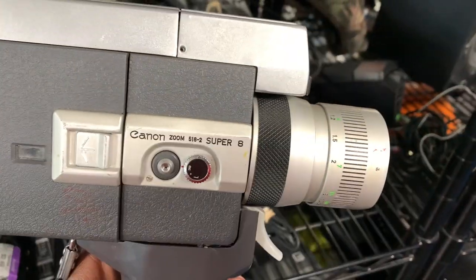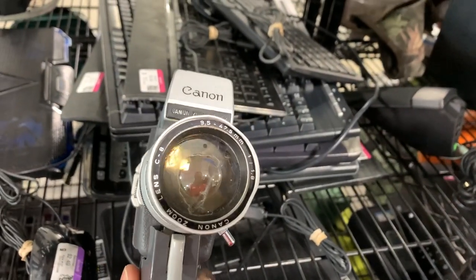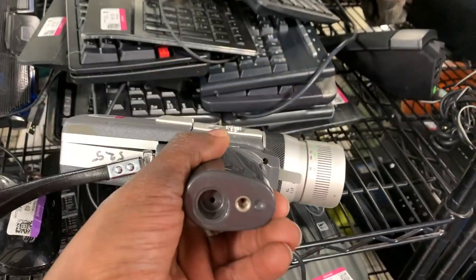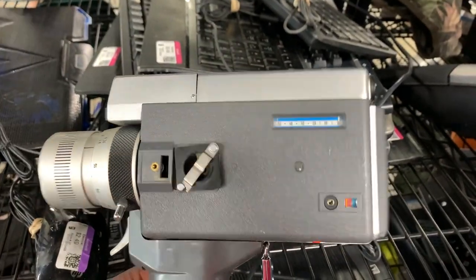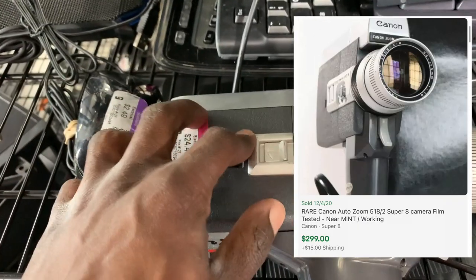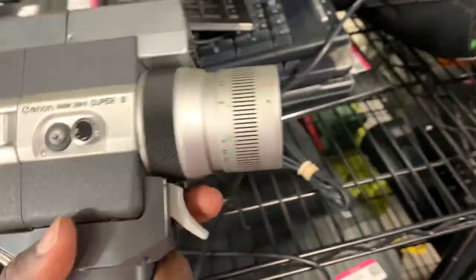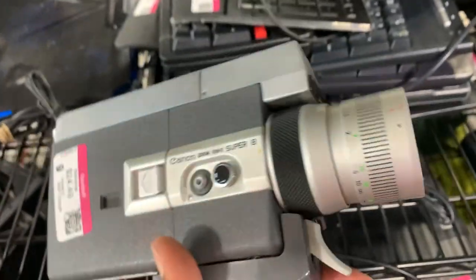As soon as I got to this Goodwill I came across a Canon Super 8 film camera. These cameras are worth a ton of money, but the first thing I checked was the lens — it had a really big crack in it. Without that crack I probably would have picked it up and sold it for anywhere between $250 and $300. The motor was still working, I could hear it turning when I pulled the trigger, but with that cracked lens I didn't want to take the risk for $25.